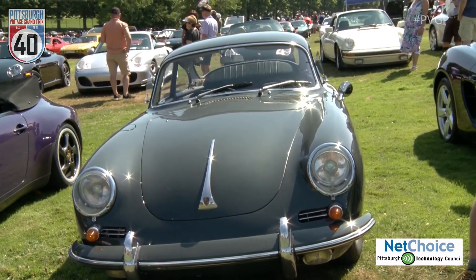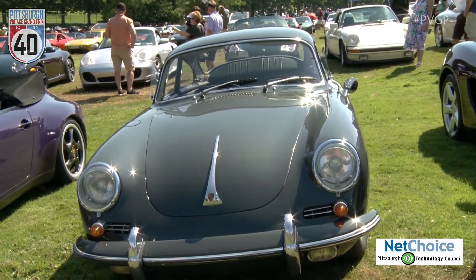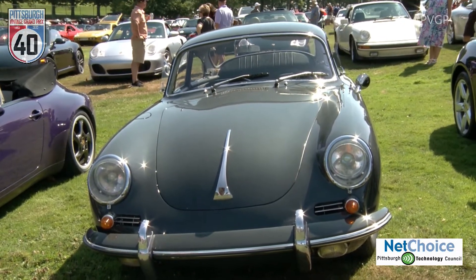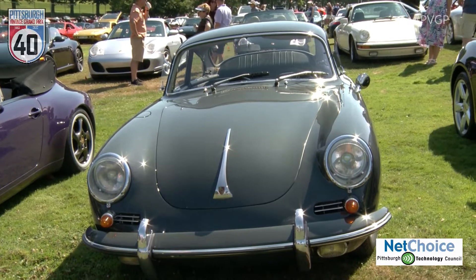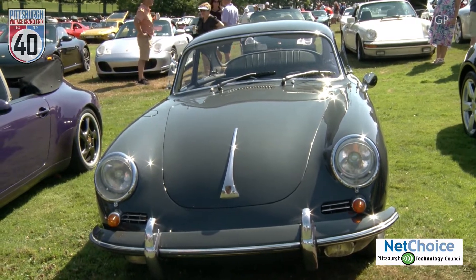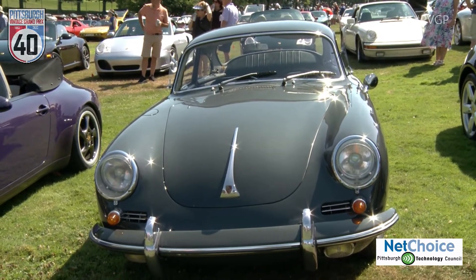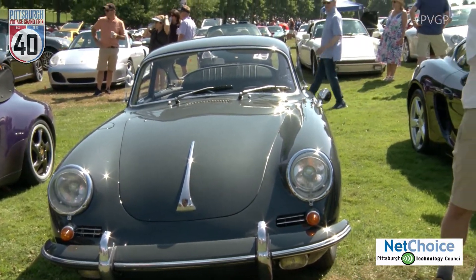That's because it's the first model to ever carry the Porsche family name. They started producing them by hand in 1948 and produced them all the way up to 1965, at which point the car was replaced by what has really become the icon of the Porsche model line — the 911.